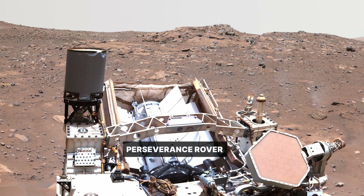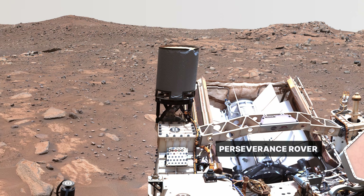Mars is a special place that preserves a unique record of things that happened in the first billion years of the solar system.